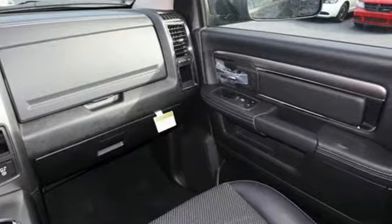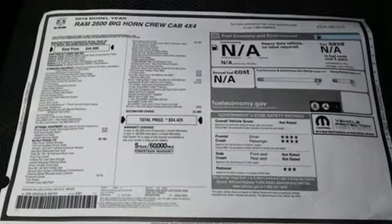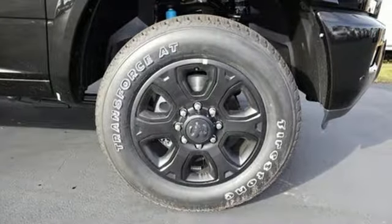Automatic transmission. Electronic shift on the fly. Hemi engine. Trailer brake controller. External memory control.